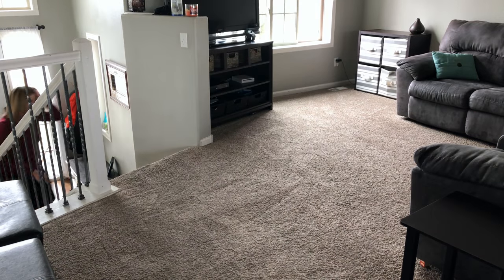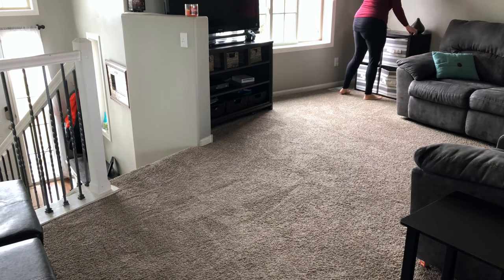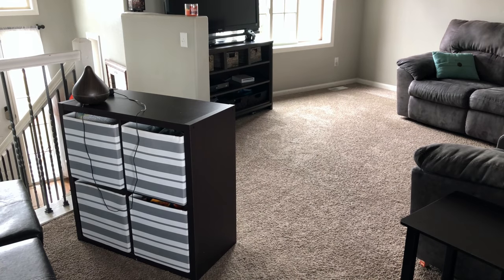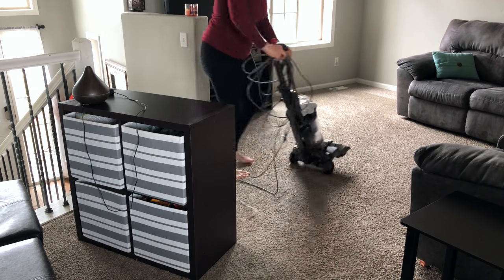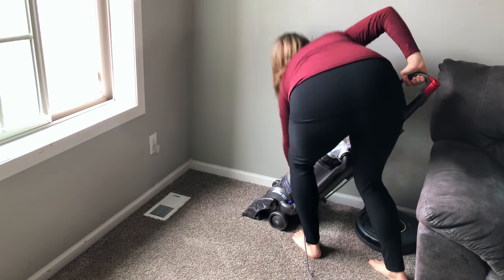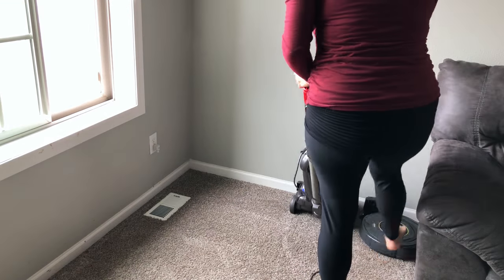I went ahead and brought the vacuum downstairs because I knew I'd be vacuuming down there right after, but as soon as I started to rearrange some of the furniture I realized I had to vacuum behind there. So I had to undo that last step and bring the vacuum back upstairs.